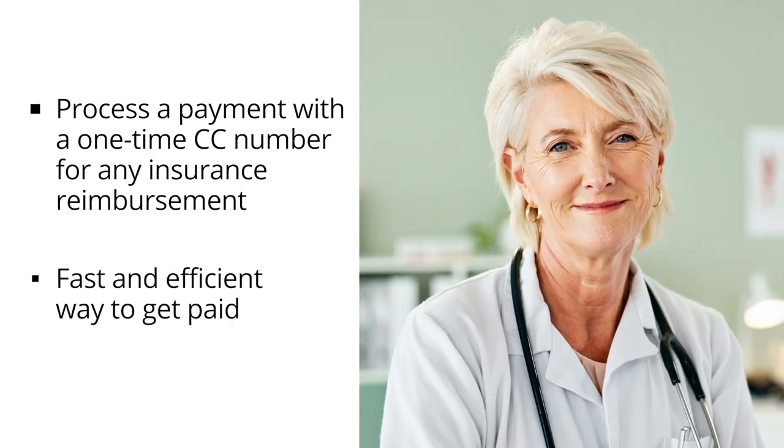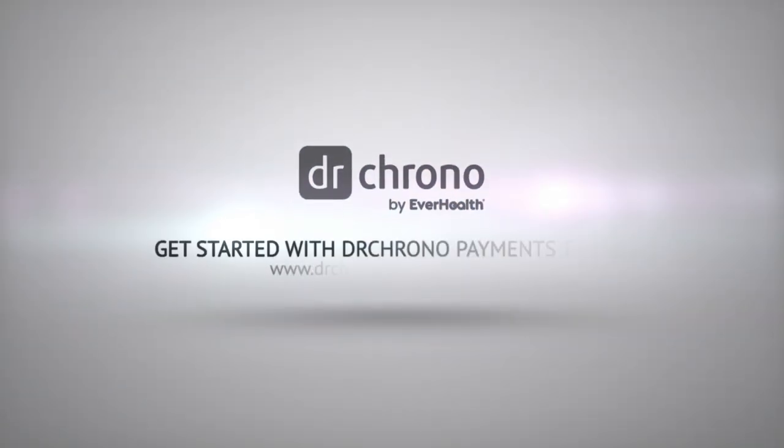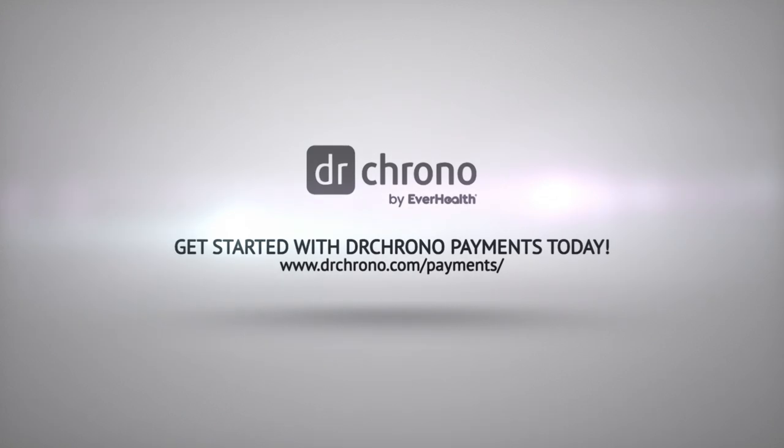This feature provides a fast and efficient way for you to get paid. Improve your cash flow, simplify your payments workflows, and get started with Dr. Chrono Payments today.